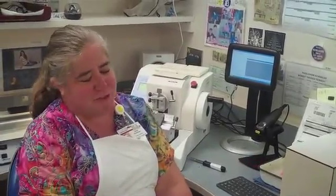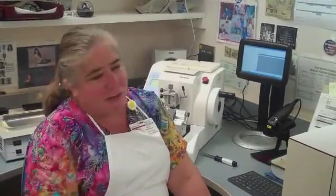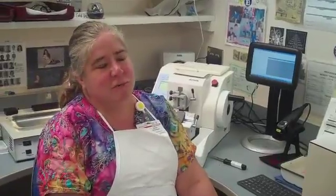We also do tissues on anything removed at surgery. So anything from an appendix for appendicitis all the way up to a total colon excision for cancer can be handled here in the pathology lab. And all of these cutting stations are used to make those slides.